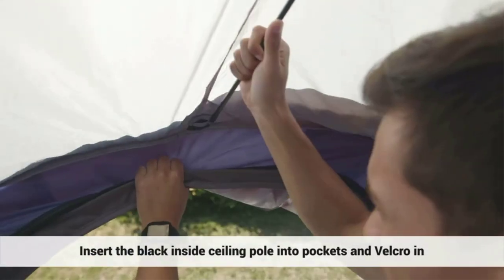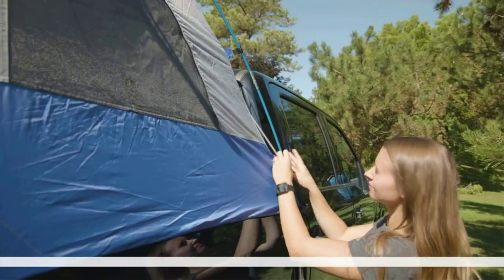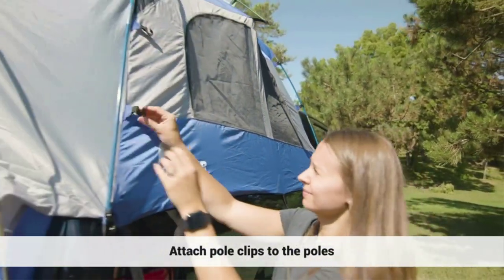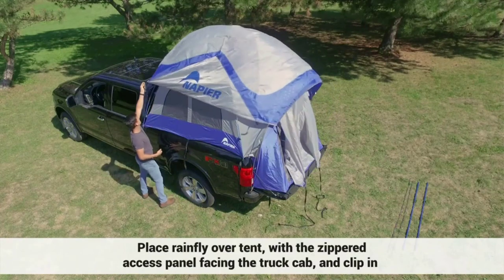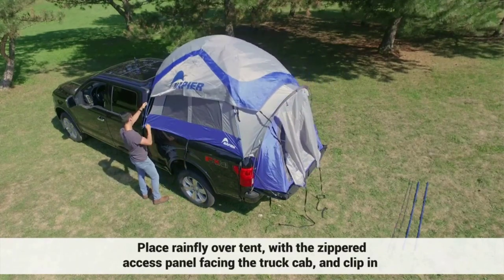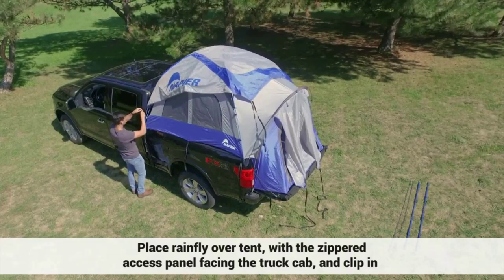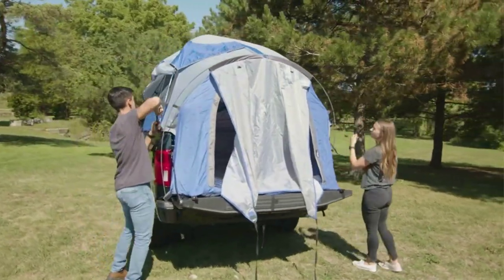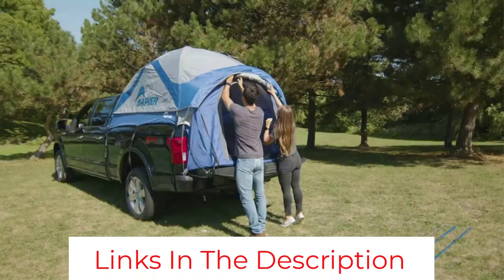One of my favorite features about this tent is the awning. At the back of your truck, the tent spreads out to create a 6x6-foot awning that's great to sit under in wet weather or when you want some shade. It's a great place to set up your breakfast table or to sit and drink some coffee and watch nature go by. The only downside to this tent is that it's made specifically for the Chevy Avalanche, so it might not fit all trucks out there.